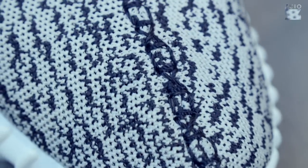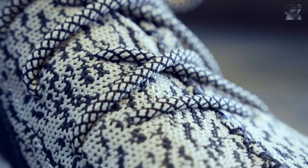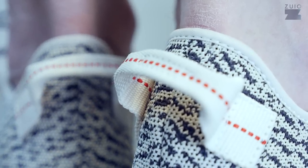It has a one-piece Primeknit upper, black details on the inner lateral panel with a subtle Yeezy and Trefoil logo, and a unique lacing system where the laces are integrated into the upper. Everything looks and feels premium, though the lining will probably give you blisters in the first few days.